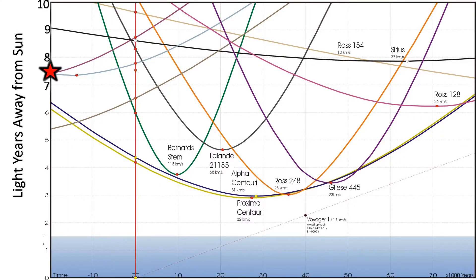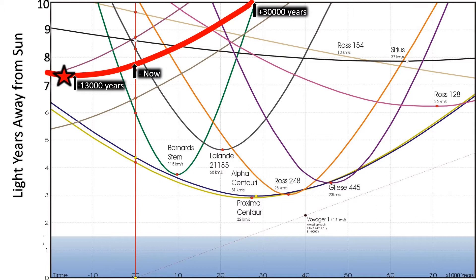Approximately 13,850 years ago, Wolf 359 was at its minimal distance of about 7.35 light-years from the sun.